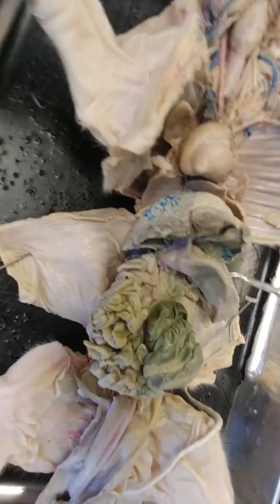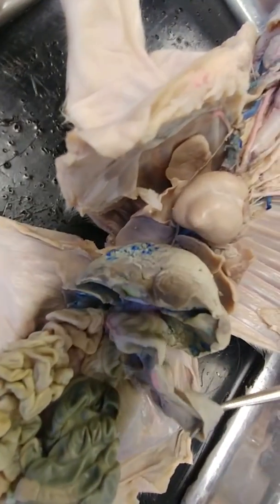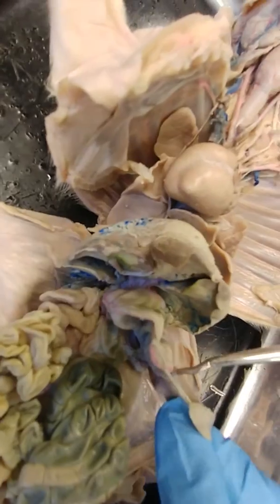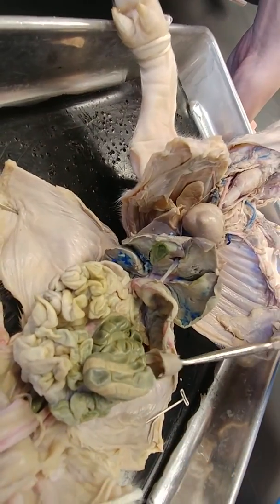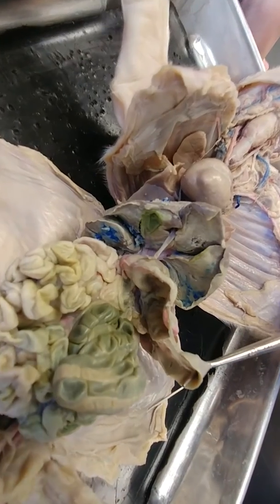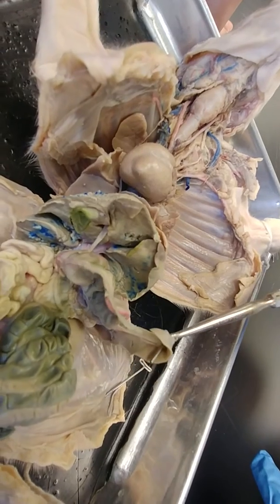Over on this side, there's a funny ribbon-like structure kind of attached to the stomach with some mesentery. This is the spleen. It looks a little bit different in the pig than in humans, but this is the spleen.